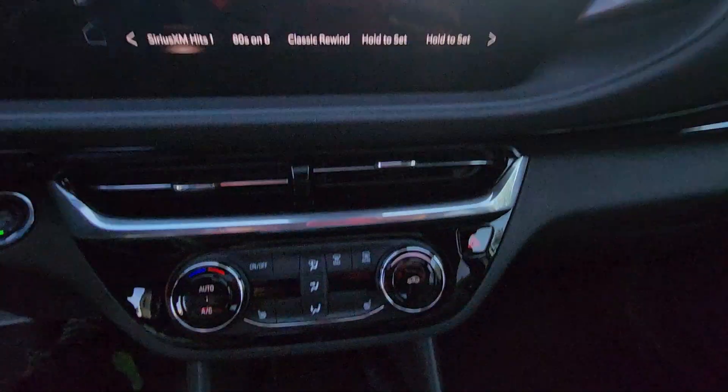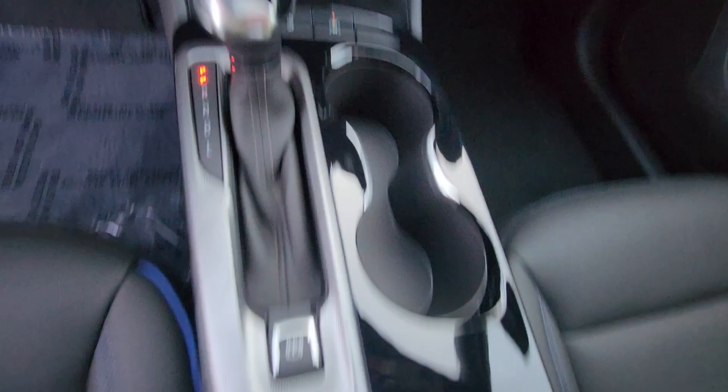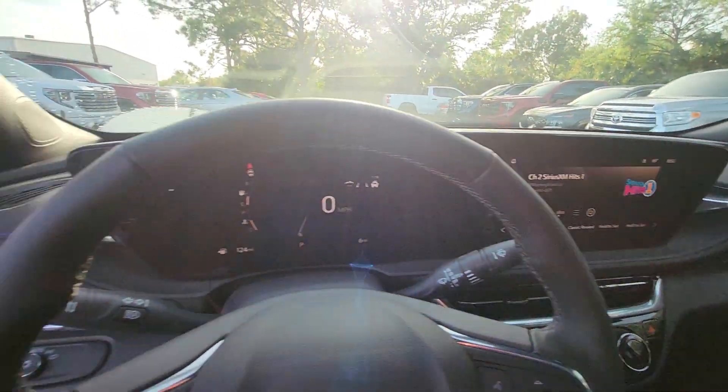Keyless entry, heated driver seat, satellite radio, backup camera, and remote engine start.